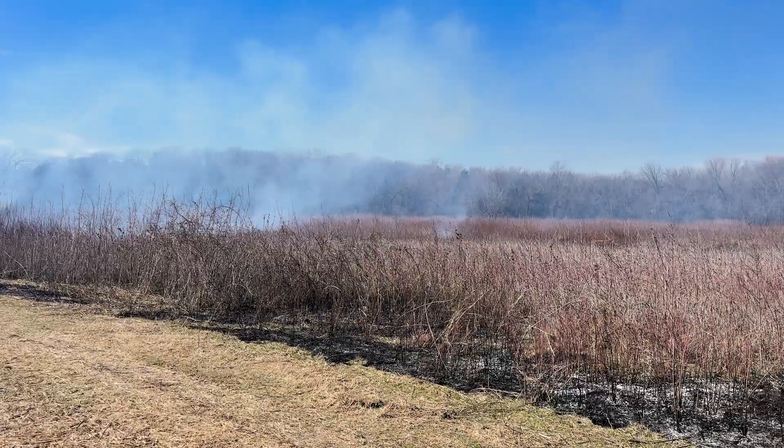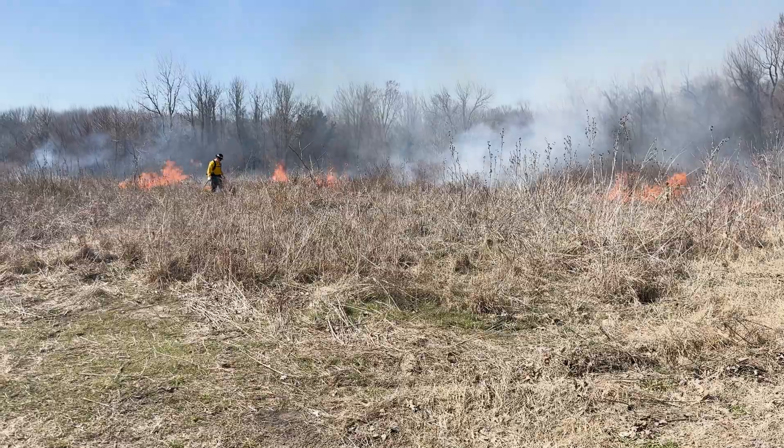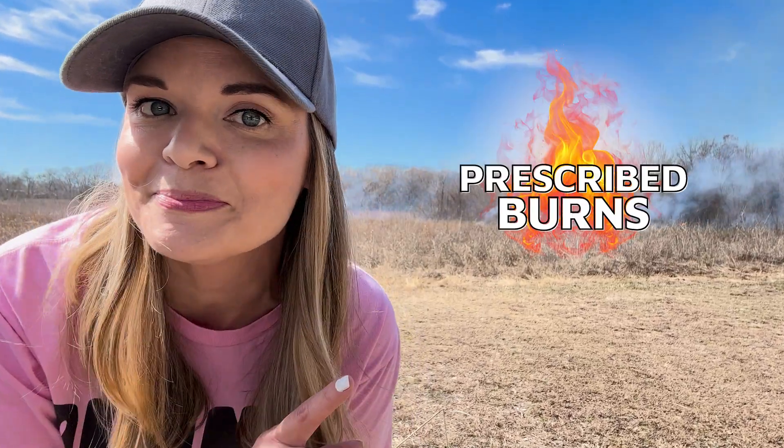This area behind me is clearly on fire, but don't worry, it's not a wildfire. This area is undergoing helpful maintenance. But what exactly is being maintained and how can fire be helpful? Let's find out together in this episode all about prescribed burns.